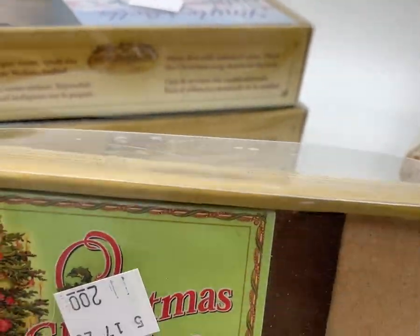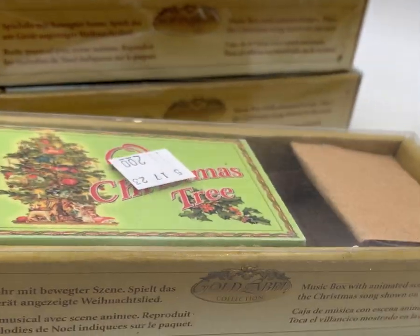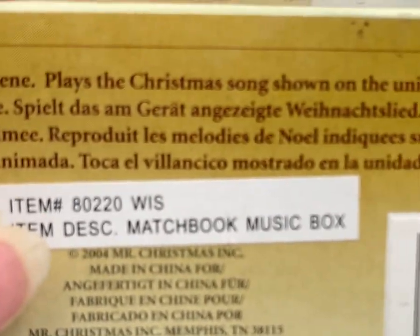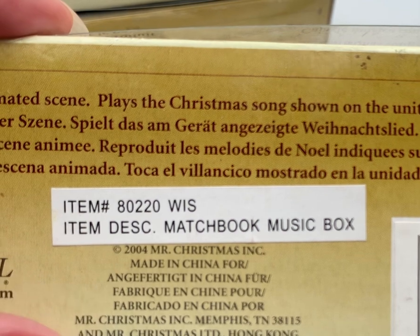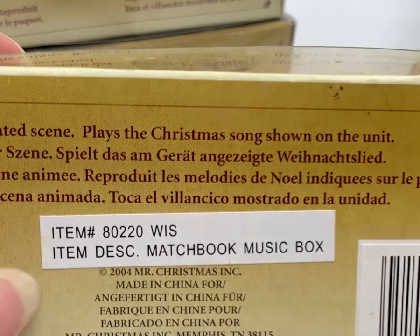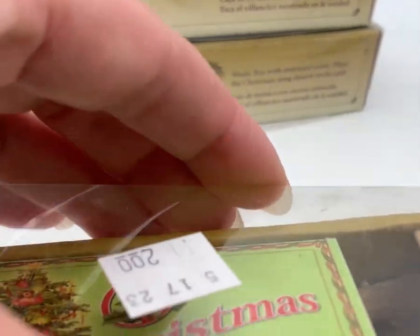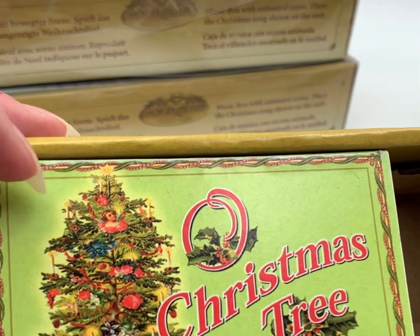I did buy these — they're called Matchbox Musicals, and I didn't realize that when I bought them. I just liked them, I thought they were really neat. They were in the original box, they're obviously older, but they are definitely Mr. Christmas. This one says 2004, Mr. Christmas Inc., Memphis Tennessee. I paid two dollars.